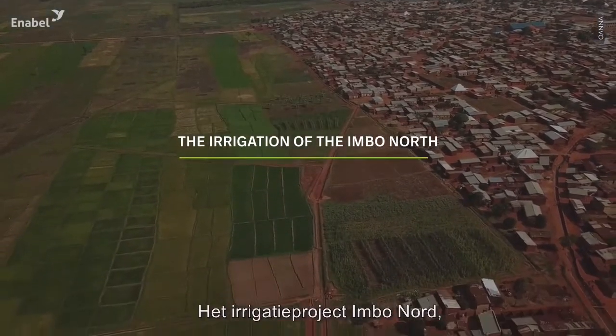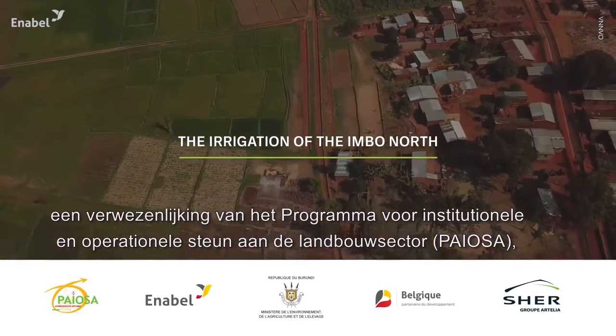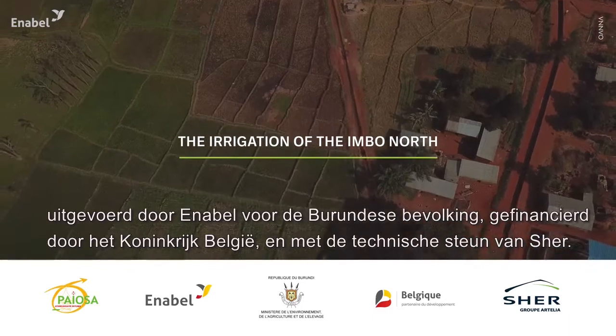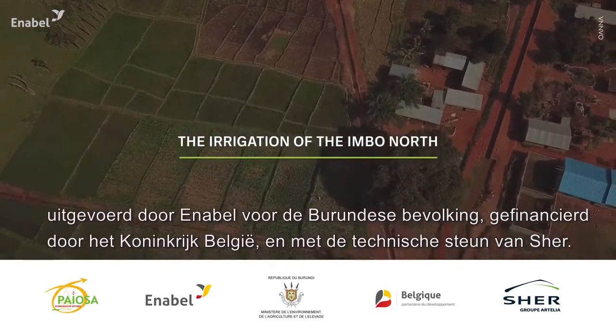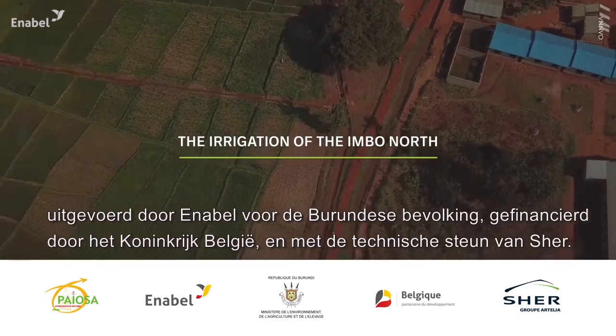The Irrigation of the Imbonord — a project under the Institutional and Operational Support Program for the Agricultural Sector, PIOSA, implemented by Enabel for the Burundian population, with funding from the Kingdom of Belgium and with technical support from Cher.